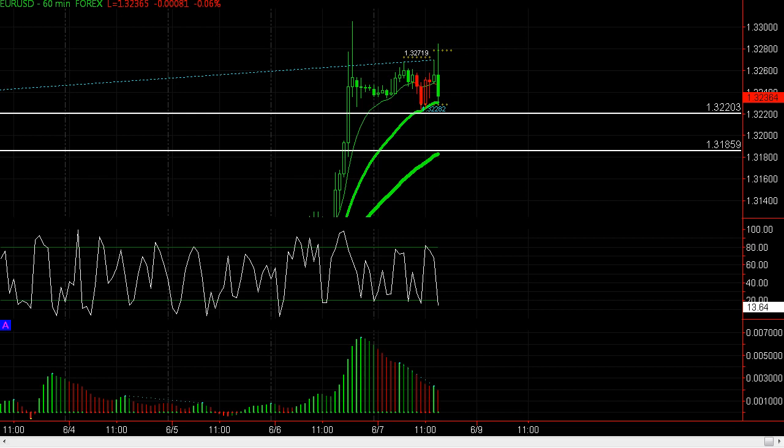Divergence — we're trying to go higher, and this is actually saying no, we're going lower. This 132.20 area is key, just below this pivot here. If we break below there, you can certainly see prices going down to the next level at 131.85.